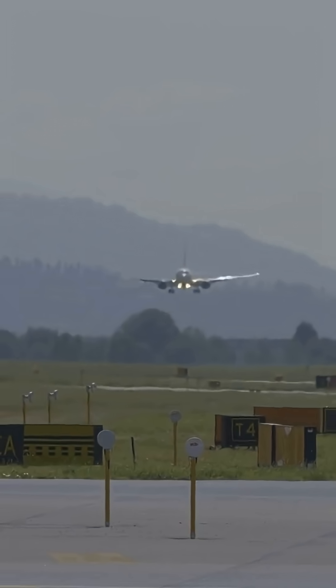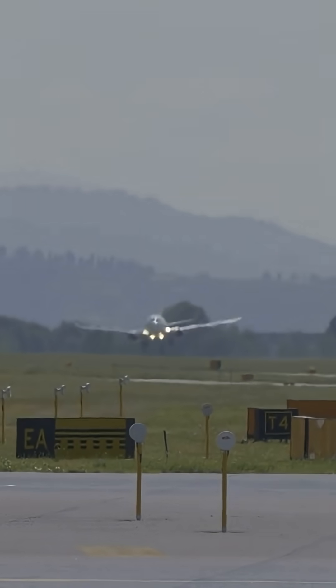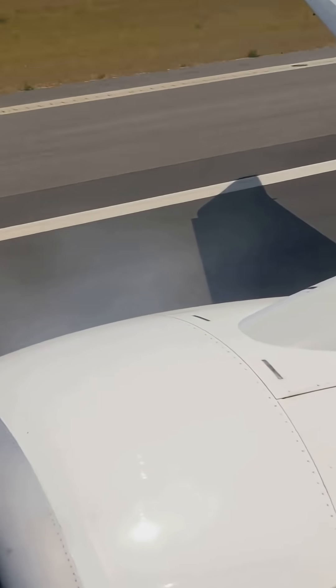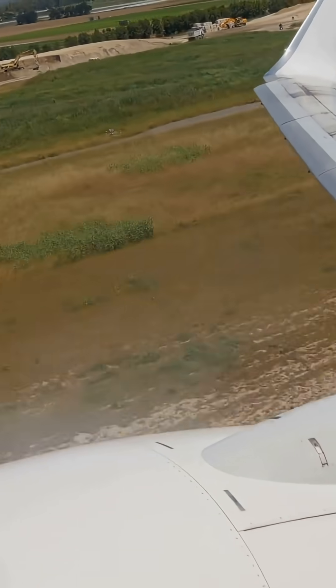On short runways or in emergencies, pilots select maximum autobrake for the fastest possible stop, giving them extra confidence and safety. It is like flooring the brakes on a sports car, but in a 100-ton jet, with passengers and crew relying on a flawless stop.